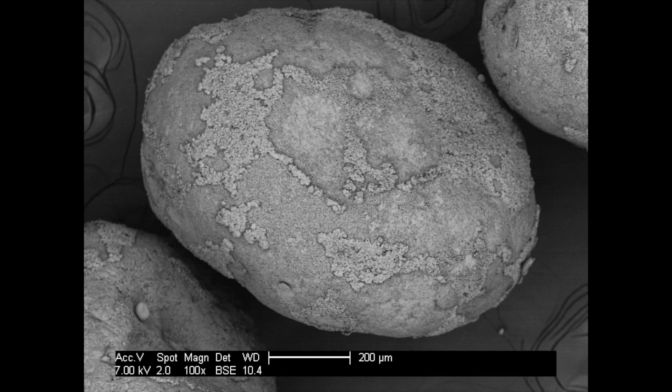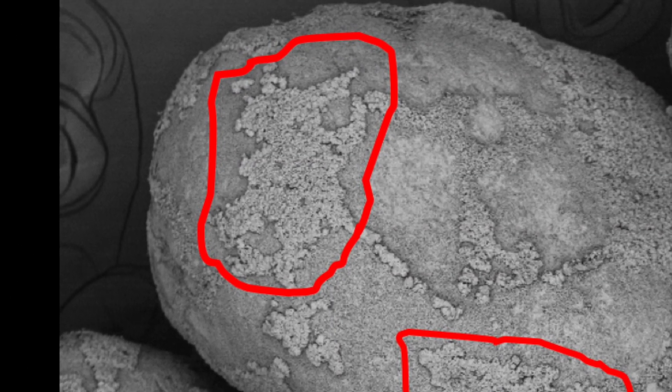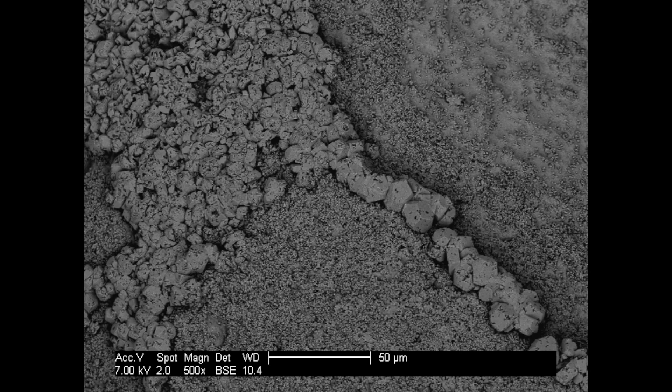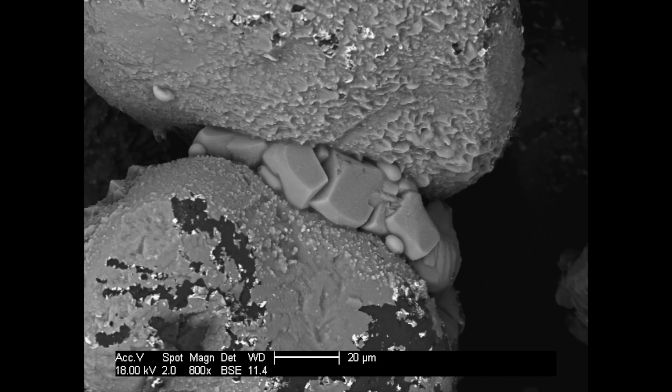On a microscopic level, we can see that the rapid, unmediated process with baking soda precipitates small crystals like those shown here. But by using this slower, bio-mediated process with the enzyme, larger calcium carbonate crystals are precipitated at the point where the soil particles touch, cementing the soil together to provide increased strength with minimal additional material.